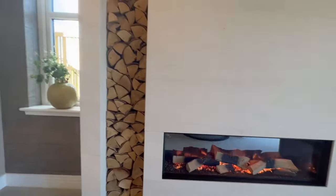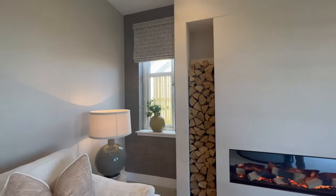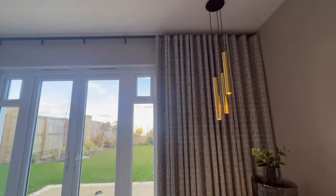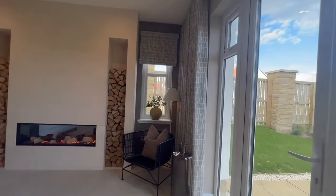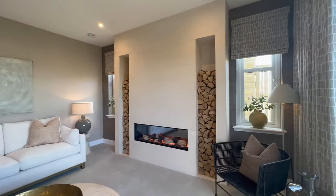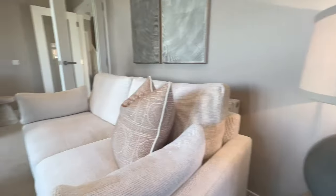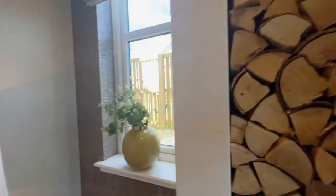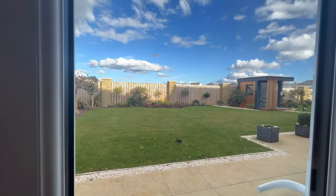I love the decor: the lighting, the fixtures, the wallpaper - everything. And this is real wood as well. Let me show you the back too - it's a really large garden. Just imagine in the summer. Currently you can see it's blue skies in Scotland for a change - imagine if it's really sunny and you have guests over. You can open up these doors, sit outside, chill, relax, and just have a good time in this beautiful house.